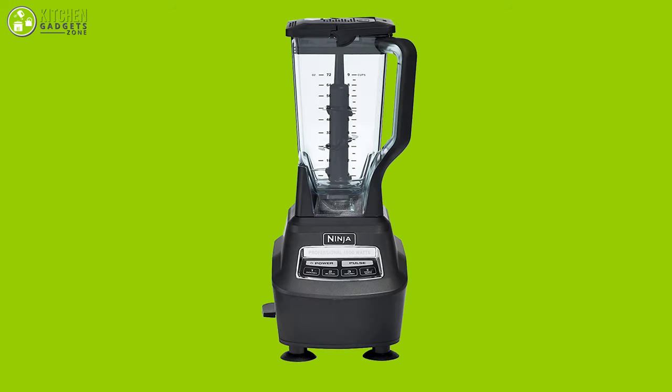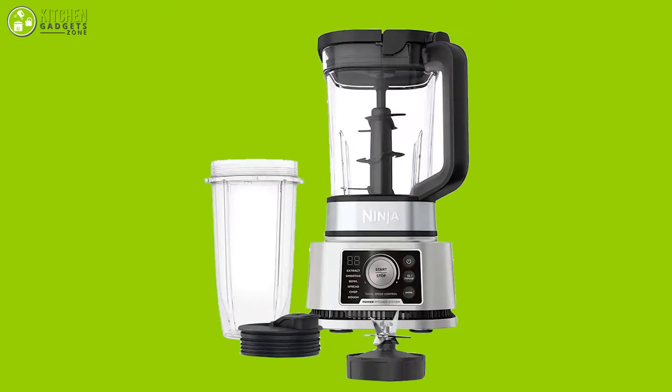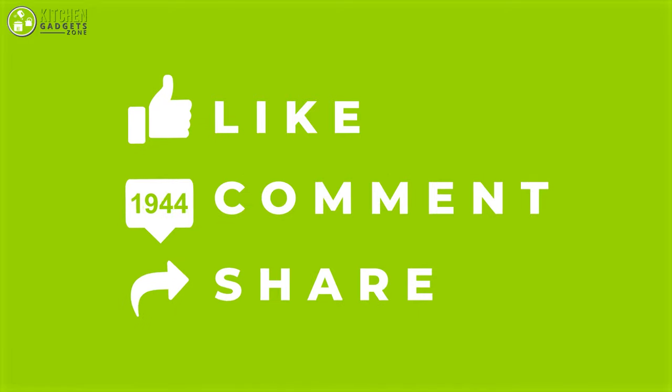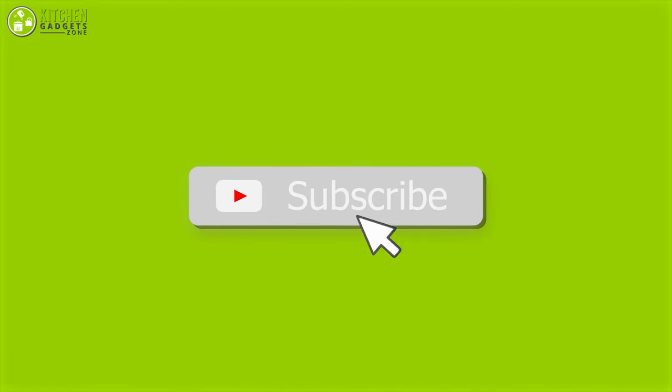So that was all about the 7 best Ninja blenders for your kitchen. Thank you for watching our video! Like, comment, and share if you found the video helpful, and subscribe to our channel to watch more videos just like this!